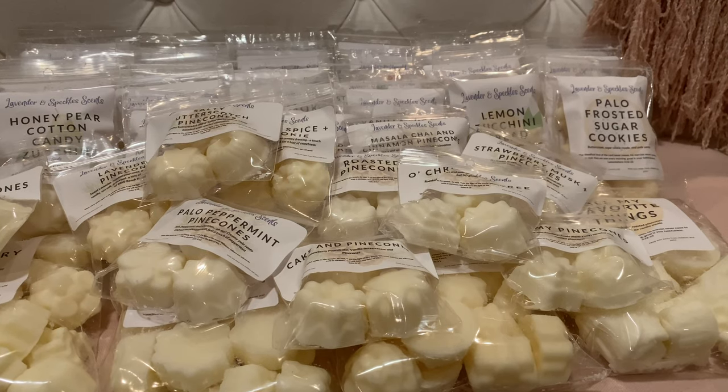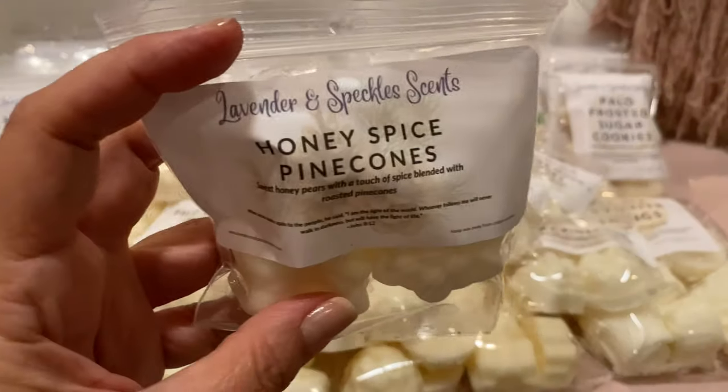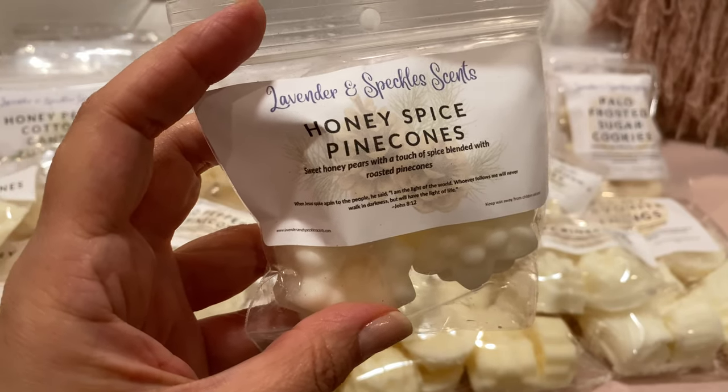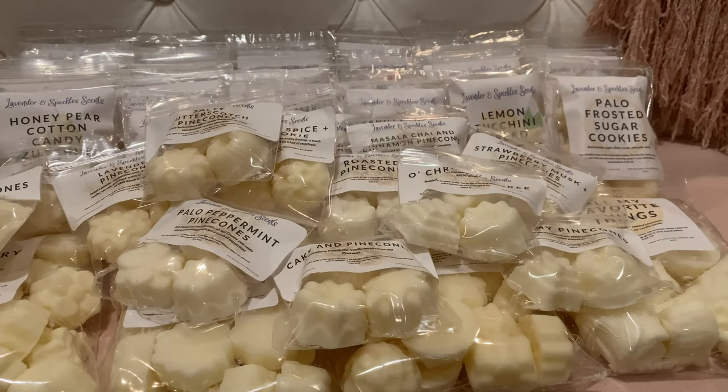The very last one is Honey Spice Pine Cones — sweet honey pears with a touch of spice blended with roasted pine cones. I wonder if this is the same honey pear that's in the Honey Pear Cotton Candy Zucchini Bread, because remember I said that one smelled like it had a spice note. I do think it's honey spiced pears — that's probably what that oil is, because you get a spiciness to it. That's good.